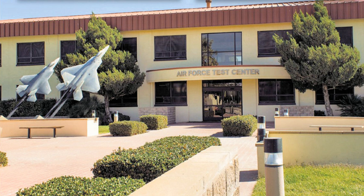Ongoing research projects include the Boeing X-51, Boeing X-48, and Boeing X-45.